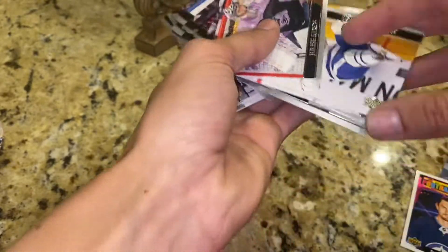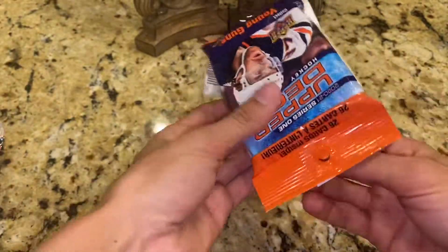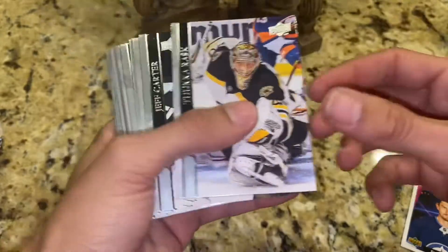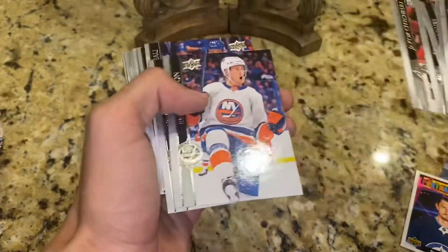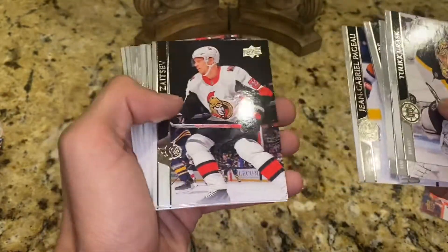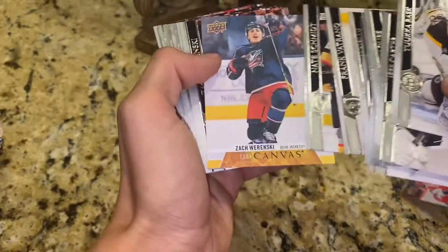My eBay will be in the description, and if you guys haven't checked out my Instagram, that'll be in the description too. That's going to be where I'm posting mainly all the updates and anything I'm going to be selling. But the video after that I'm going to be announcing my website and the first group break.